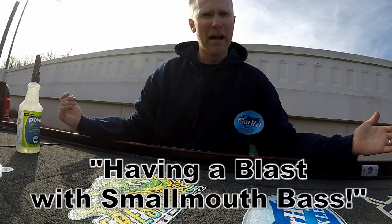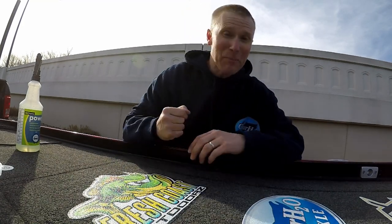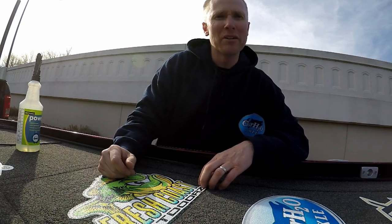Definitely had a blast catching a smallmouth bass today. I've got some t-shirts coming out in the near future — stay tuned. I've got some pretty awesome merch, apparel, whatever you want to call it, coming soon. So thank you for tuning in. Until the next time, the hunter and fish will see you on the water.